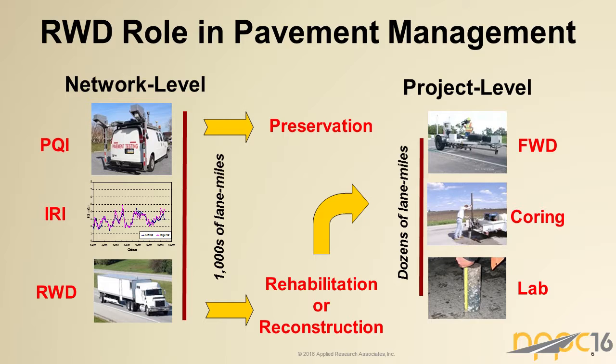The RWD's role in pavement management is as a network-level tool — collecting information on hundreds, if not thousands, of miles of roadway alongside a digital survey vehicle for cracking or condition assessment and a profilometer for IRI. The RWD adds the structural condition of the roadway to that picture. After analysis and identifying project-level sections that need rehabilitation or reconstruction design, you'd then do a project-level study using equipment like an FWD, coring, or laboratory work. I want to make it clear that what we're presenting here is a network-level tool and not necessarily a replacement for the FWD.